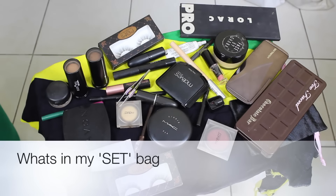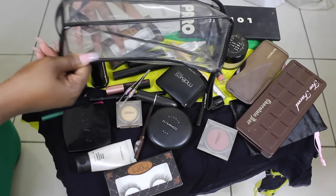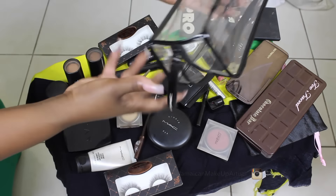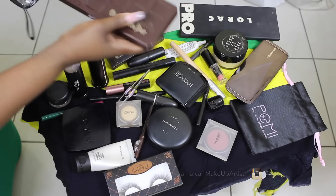Hi guys, welcome to my 'what's in my set bag' — and the word 'set' is used very loosely. This is my Mac pouch that I bought online on the Mac store. I think they have them here in Jamaica. So this is everything that I'll be taking with me — well, not everything.